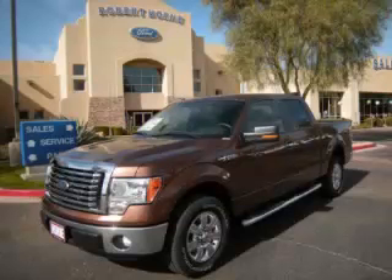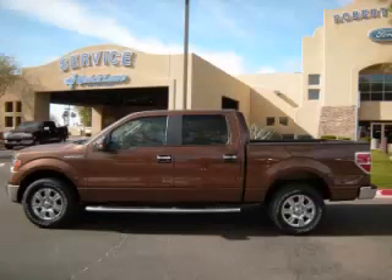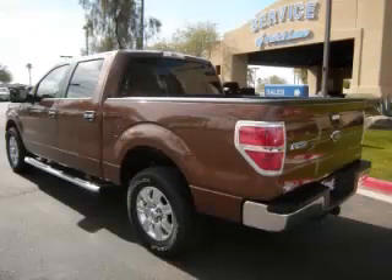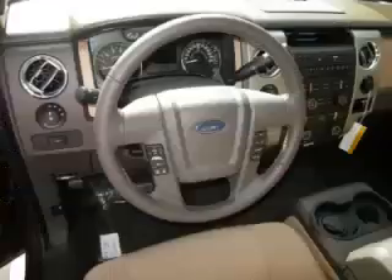This is a 2012 Ford F-150 XLT, complete with a 5.0L V8 engine. Top features include overhead console, adjustable pedals, tinted windows, traction control, and center console.